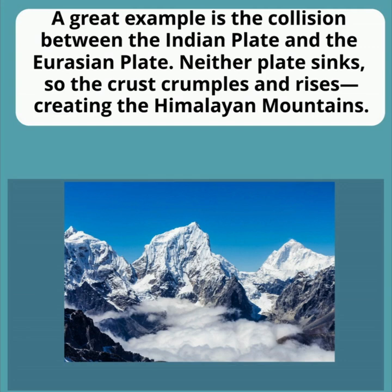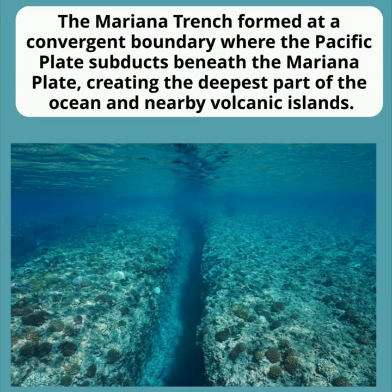A great example is the collision between the Indian plate and the Eurasian plate. Neither plate sinks, so the crust crumbles and rises, creating the Himalayan mountains.